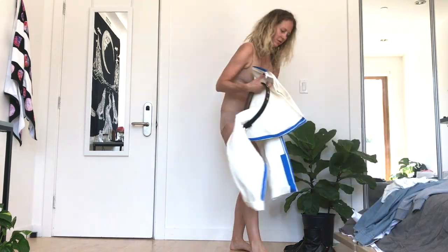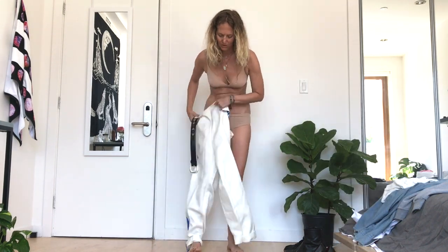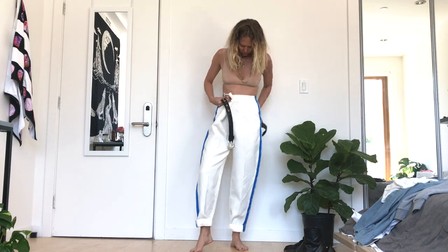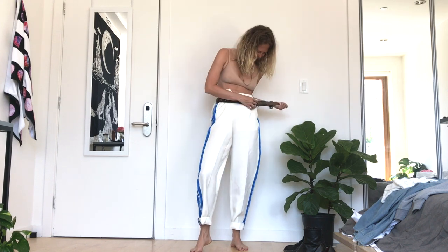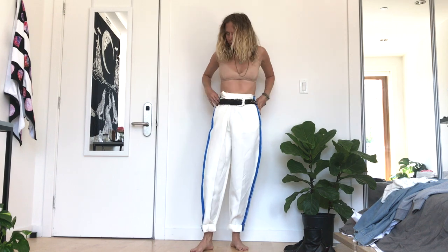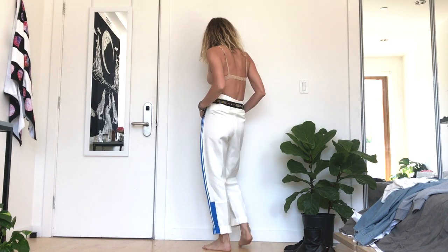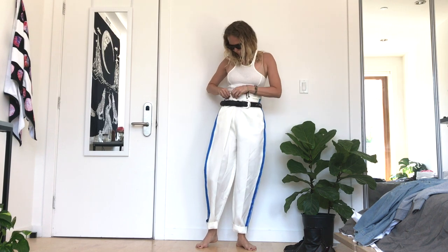Welcome to this episode of Get Dressed With Me. On this episode, these gorgeous pants from Celine that I love for the hotter weather. They're like a white silk gazaar with the blue stripe down the side. I got them a couple years ago — oversized, because I found them on eBay and they're a size 42. I'm usually a 38-40, so they're probably a size too big. I just like to paper bag them in the front, as you see it done here, with a belt.